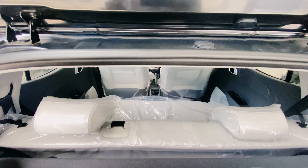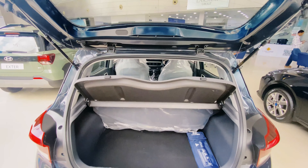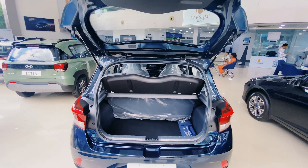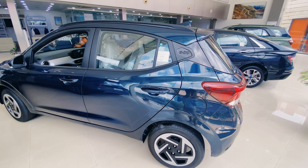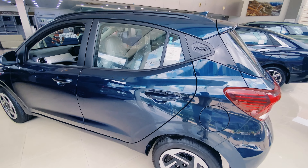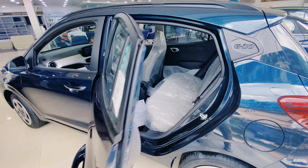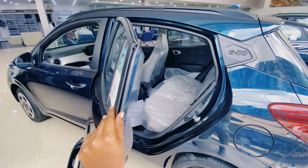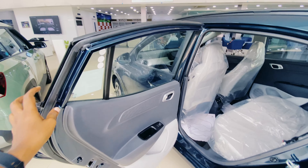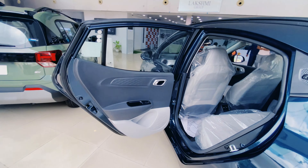This is the 60-40 split rear seat. Both seats can fold independently. The door opens wide, giving easy access.